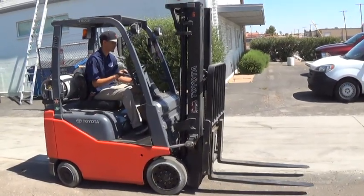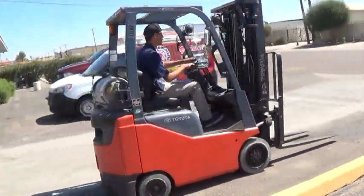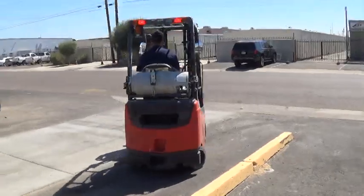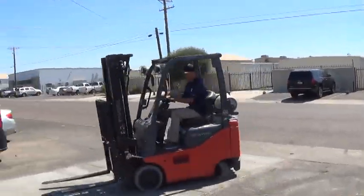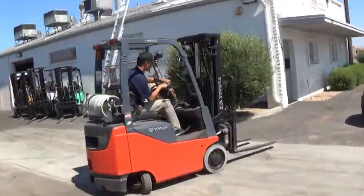We have a 2012 Toyota forklift. The model is an 8FGCU-15. It has a 3,000 pound lifting capacity. Runs on propane fuel using the popular Toyota 4Y engine.